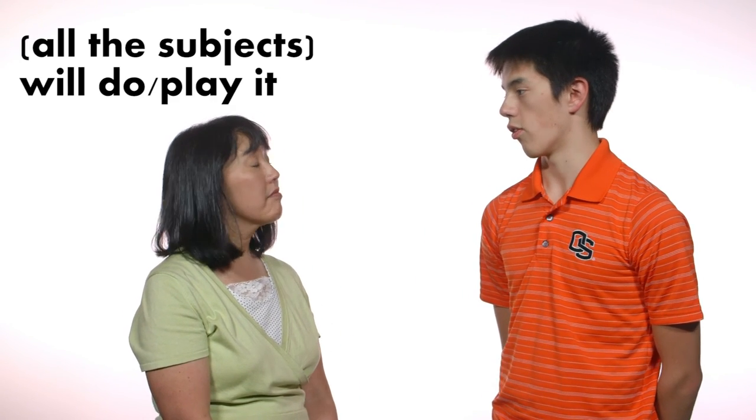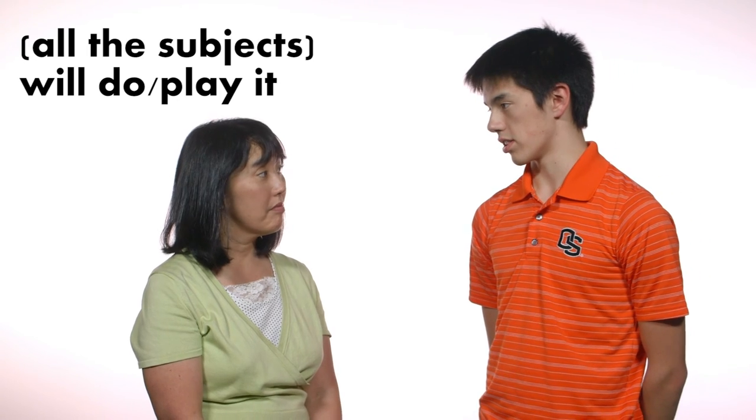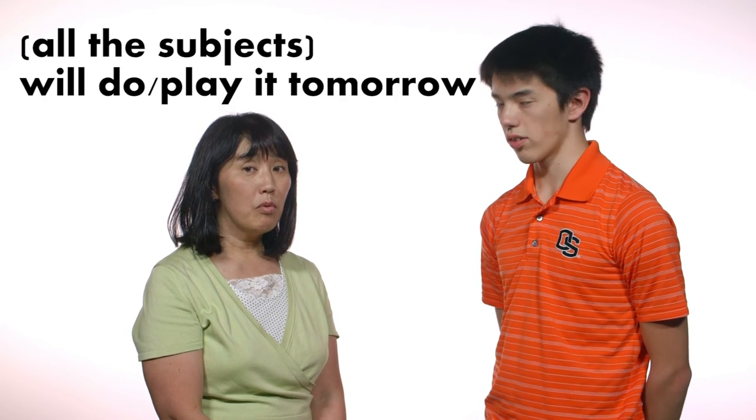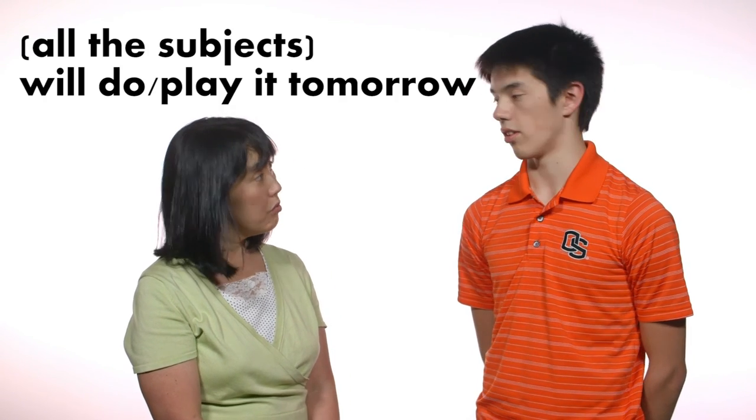Shimasu can mean all subjects do, play, will do, or will play. You have to judge it based on the context. Ashita shimasu means all subjects will do or play it tomorrow. When you put a time word like ashita, it is clear that the action is in the future.